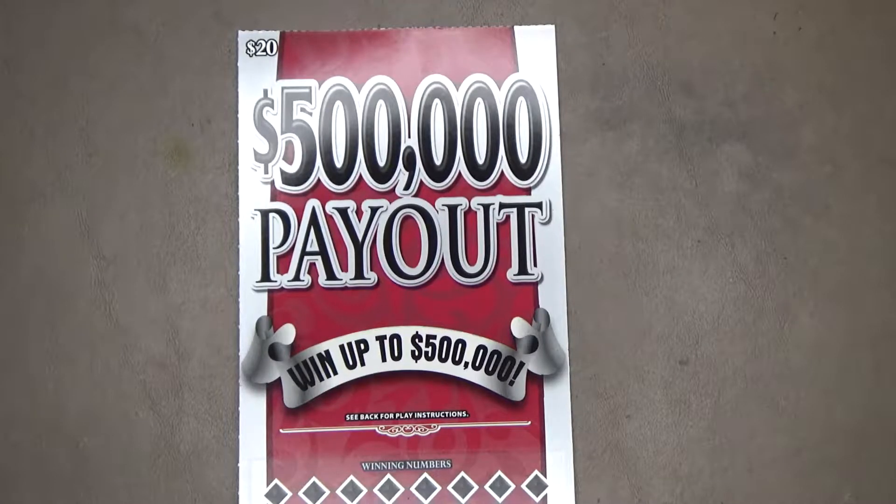If any of your numbers matches any of the winning numbers, you win the prize for that match. Get a stack of cash symbol and win the prize automatically for that symbol. Get a 5X symbol and win 5 times the prize for that symbol.